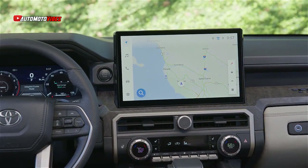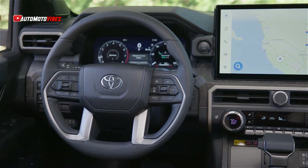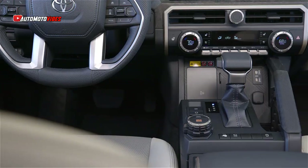The second powertrain option is the i4 Max hybrid with 326 horsepower and 465 pound-feet of torque. Unfortunately, this powertrain will not be available until the spring, so we only got to drive the gas model at this event.